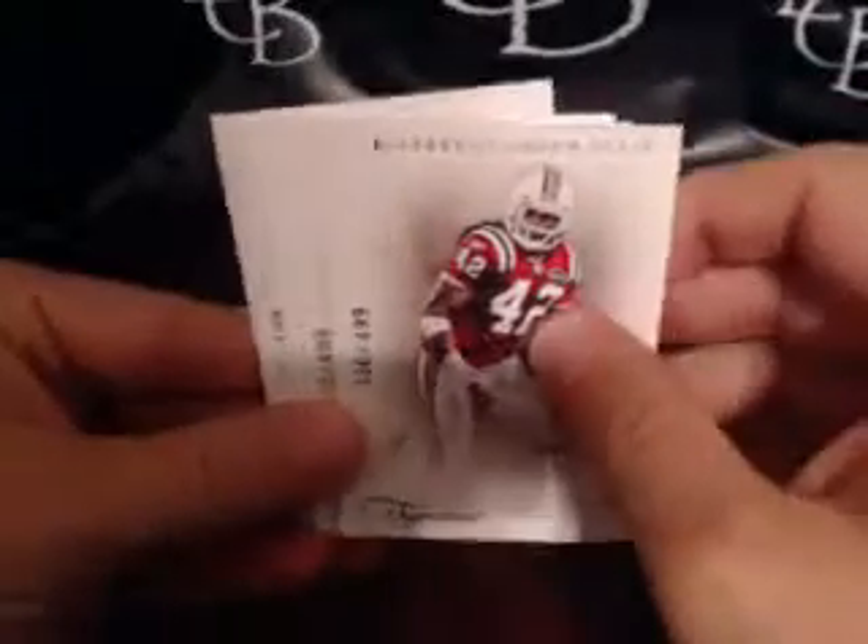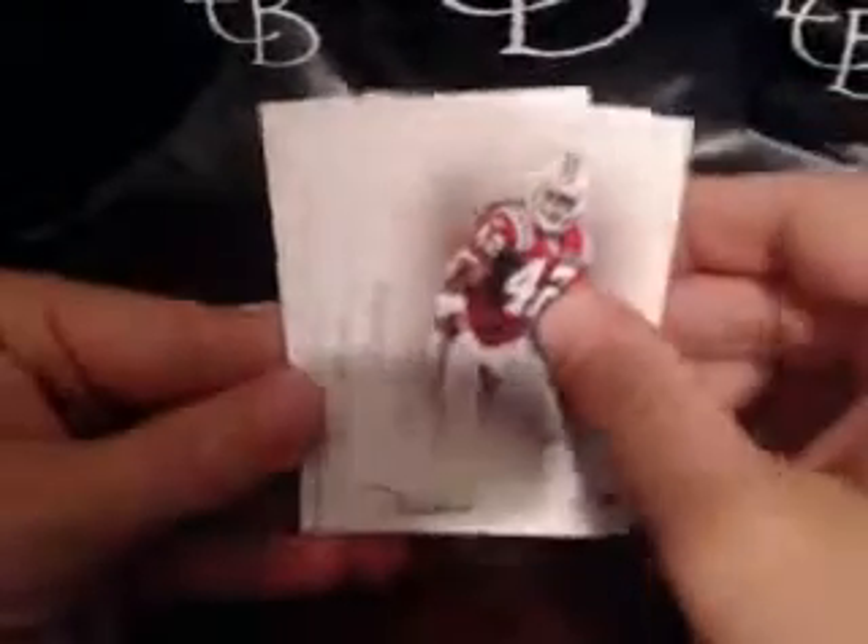All right, last box. Good luck to everyone. It's been a very good case so far — let's see if we can get one more nice hit. Oh wow, oh my goodness, this was a monster!